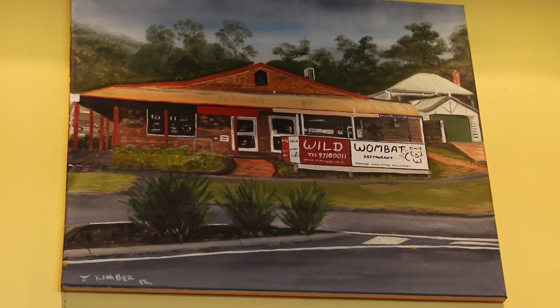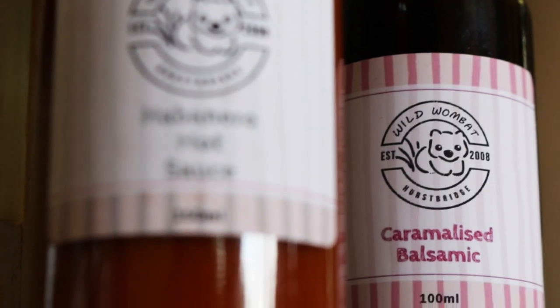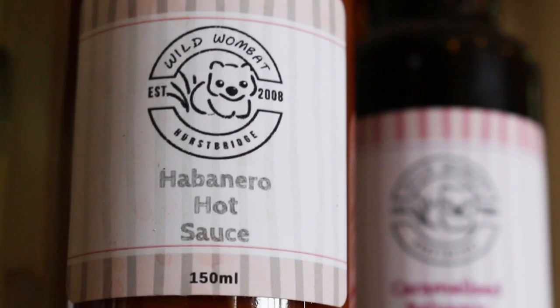Here at Wild Wombat we've also gone into our own range of jams, honeys, marmalades, and a beautiful balsamic glaze that you can put over your bruschetta. We make a breakfast bruschetta as well in the morning that we drizzle it over. We've also got our spicy tomato sauce or even some spicy sauces to throw on your nachos or on your egg and bacon roll in the morning too.